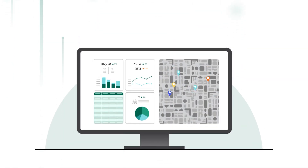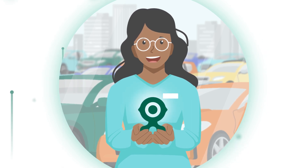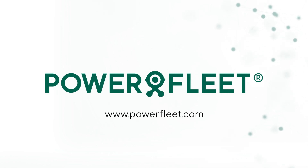Manage your rental and leasing fleet more efficiently and effectively with intelligent and practical data insights, powered by PowerFleet. Transform your challenges into opportunities and gain a competitive advantage today. Find out more at PowerFleet.com.